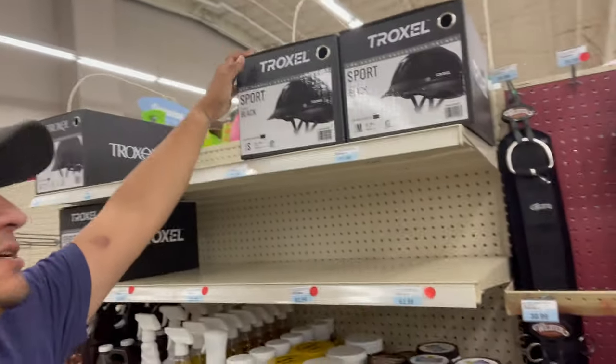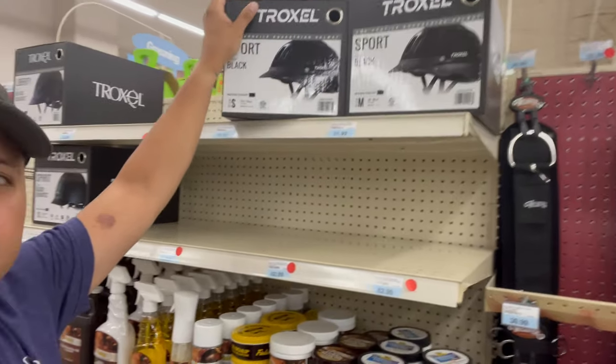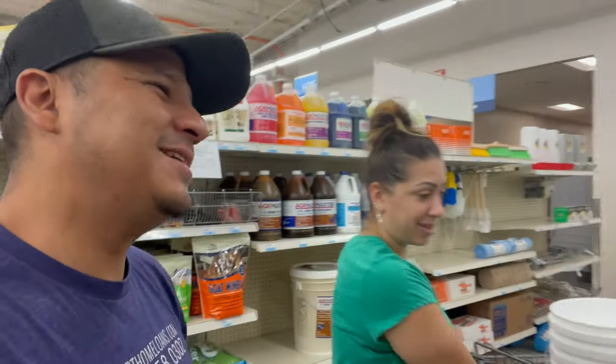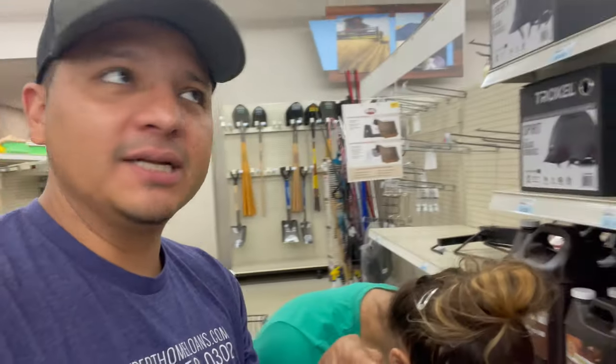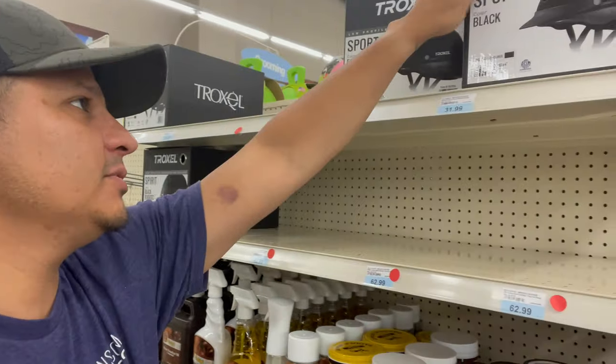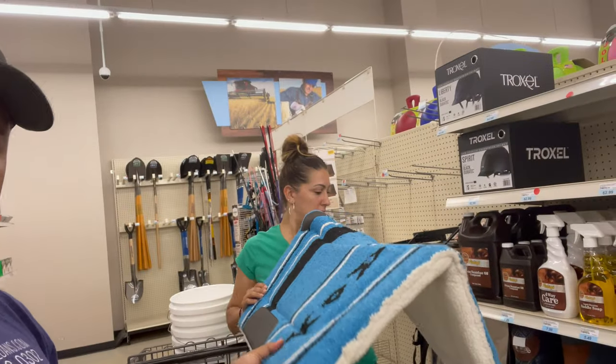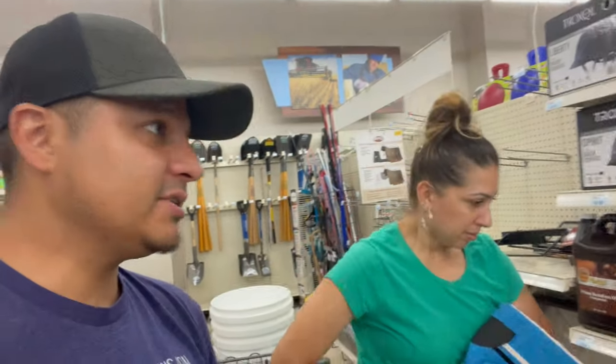They even have helmets here for riding — safety first. I may wear one at first. If you're under 18 years old you will have to wear a helmet at the ranch. They're about 30 bucks, and there's a 62-dollar one too — I guess it depends on the size of your head. These saddle pads go under the saddle obviously, for the horse's comfort.